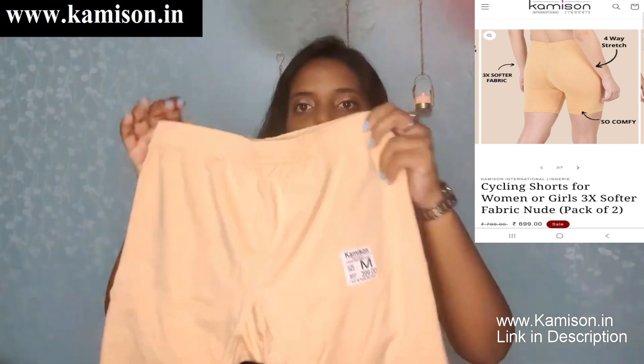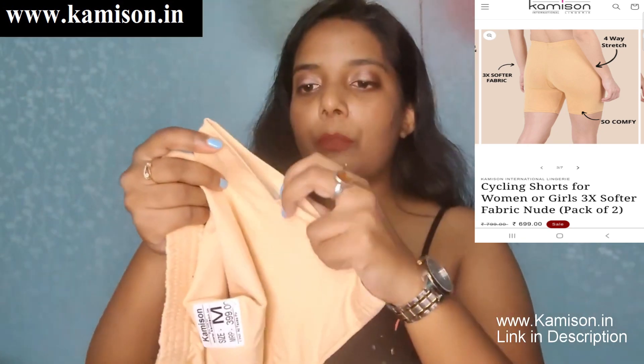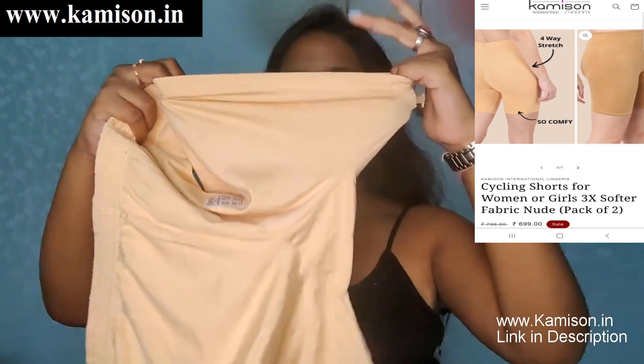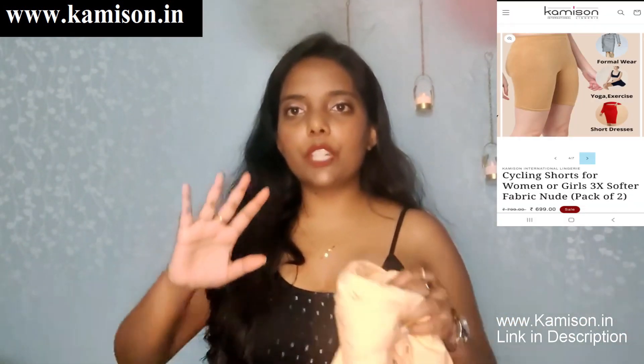This is how the shorts look like. The fabric is very breathable. It is a very good elastic — it has stretch after wearing it. After wearing it, it feels very comfortable. I will show you the video because I have a dress, and underneath it, this pair is very comfortable. You can always go anywhere and you don't have tension about the skirt.